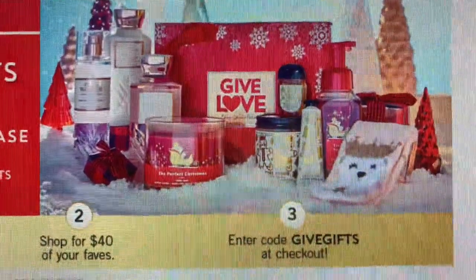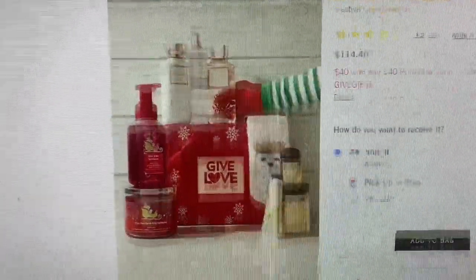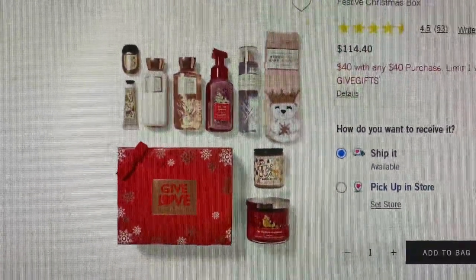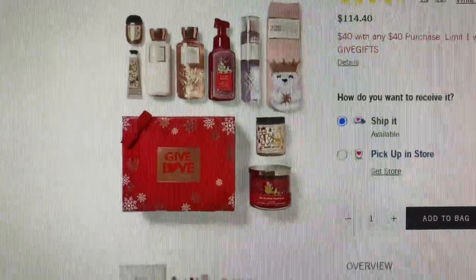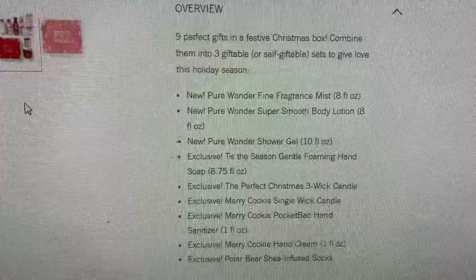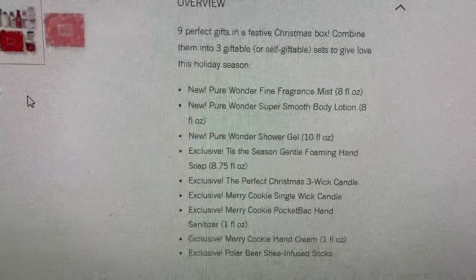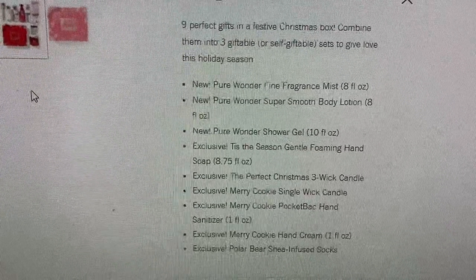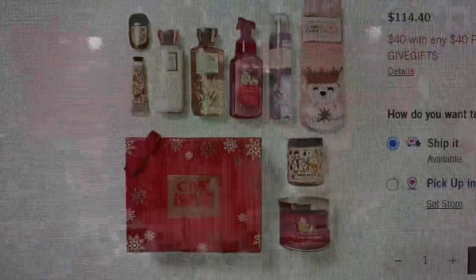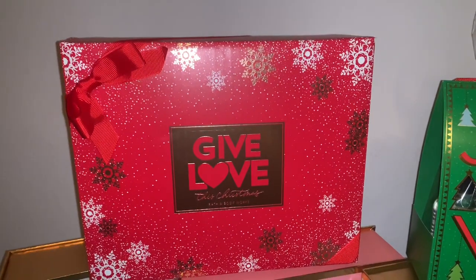Finally there was the 'Nine Perfect Gifts — $40 with any $40 Purchase' Give Love Box. I had to get it. Regular price is $114.40, and here's a look at everything included. I'm especially excited about the socks — I've used them before and they made my feet feel really good. The scent is Pure Wonder, which is new. You get a fine fragrance mist, smooth body lotion, shower gel, and a full-size single-wick candle, plus a whole bunch more.